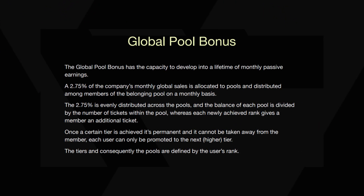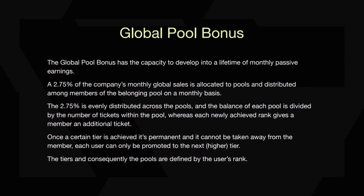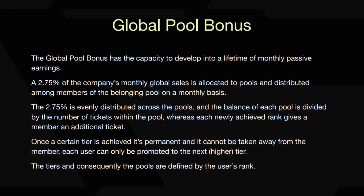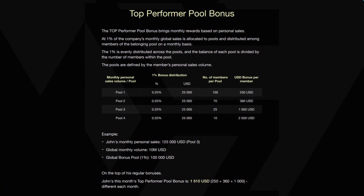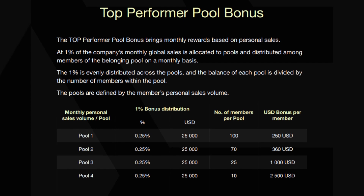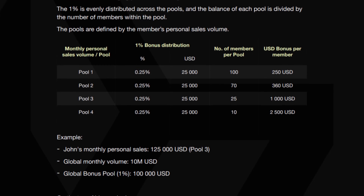The global pool bonus is a program that distributes a portion of the company's monthly global sales to members on a monthly basis. 2.75% of the company's sales are allocated to pools, which are divided among members based on their rank and the number of tickets they have in the pool. Members can earn additional tickets and move to higher tiers as they achieve higher ranks. The bonuses received by members are determined by the number of tickets they have in the current pool and all previous pools. As an example, a member with the rank of crown diamond has 7 tickets in total and would receive a monthly bonus of $7,790 US dollars on top of their regular bonuses. The top performer pool bonus is a program that rewards members based on their personal sales — 1% of the company's monthly global sales is allocated to pools and distributed among members based on their personal sales volume.